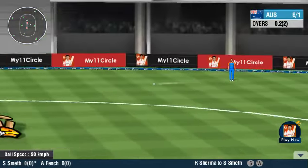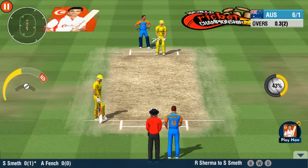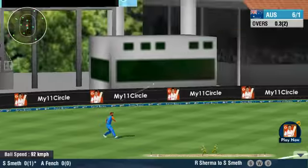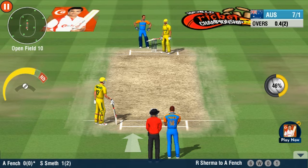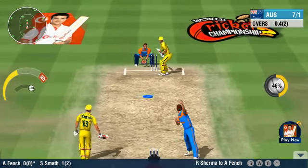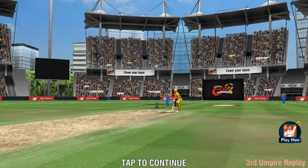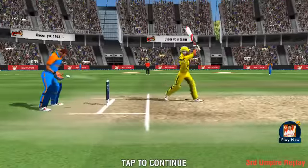He moves like lightning and stops it just inside. Excellent placement by the batsmen — moves quickly to place the ball on the offside. The keeper thinks he's got it, a confident appeal as the bails fly off. The final call is going to be the third umpire's.